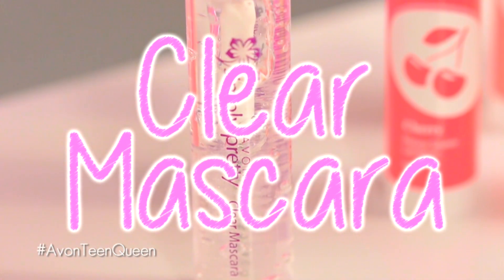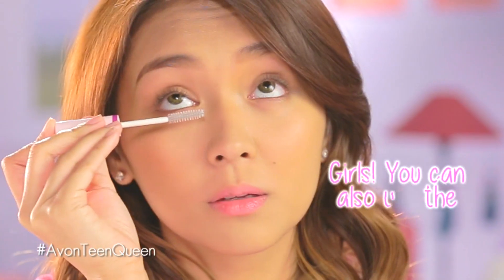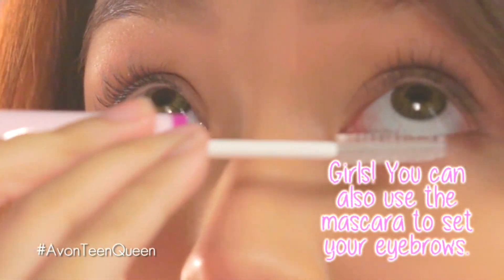Next, you need to pop your eyes by using a clear mascara. I use the Simple Pretty Clear Mascara kasi kahit uang araw mo na siya suot, it doesn't smudge at fresh pa'y ng look ng eyes mo. Just wiggle it from the base to the tip of your lashes. At sa lower lashes naman, just use short strokes.